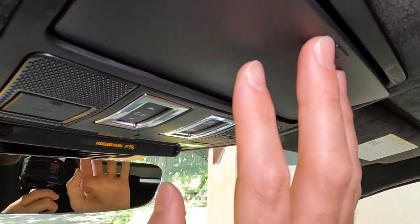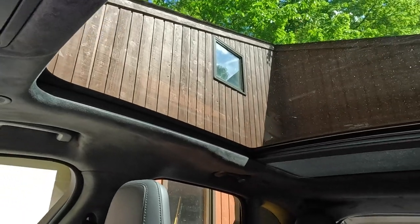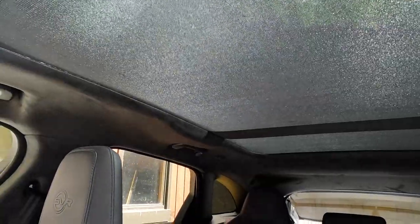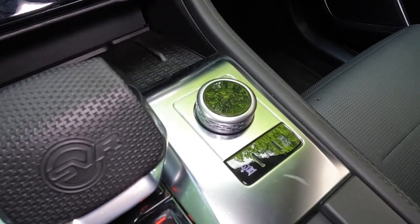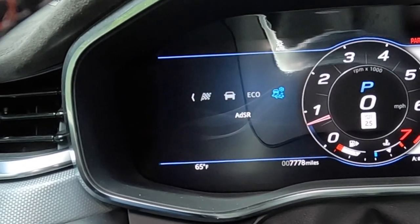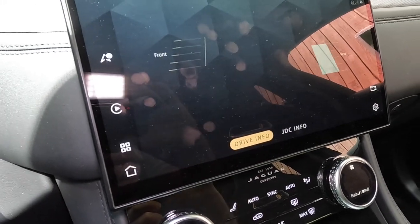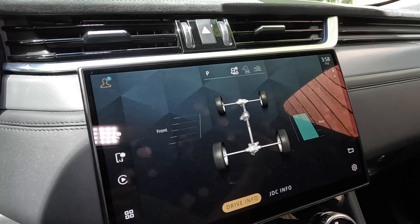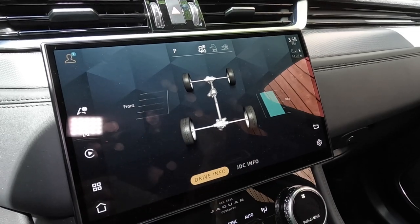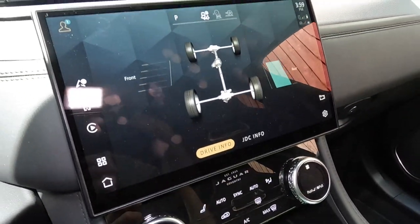Looking up, there's a sunglasses holder and controls for the panoramic moonroof. The shade is translucent, so you still get some natural light even when the privacy panel is closed. There are four drive modes in the F-Pace SVR: dynamic, comfort, eco, and ADSR. ADSR stands for Adaptive Surface Response and is tied to the all-wheel-drive system — it automatically senses whether you have mud, ice, gravel, or snow and adjusts how torque is split between the front and rear axles accordingly. Think of it as a low-grip mode.